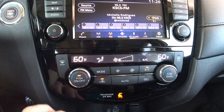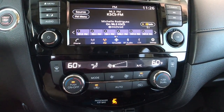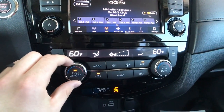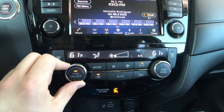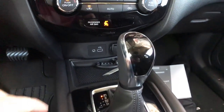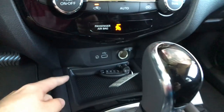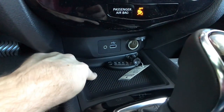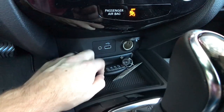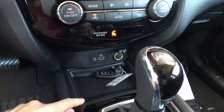We do have dual zone climate control on this trim — always welcome. You can see different settings between the two zones with regular buttons that are easy to use, and the turn dials feel nice with an actual click. Moving lower, we have an auxiliary port, USB port, and a 12-volt power outlet so you can stay connected. There is a textured mat down here — a good place to store items. No wireless charging port in this trim.